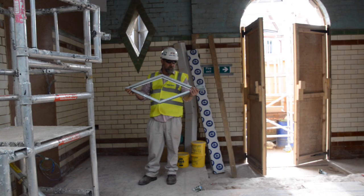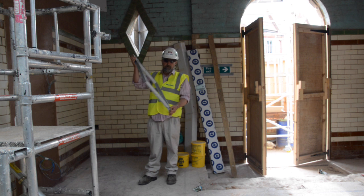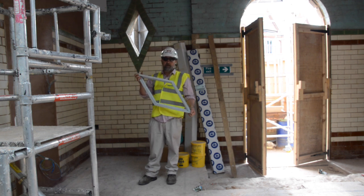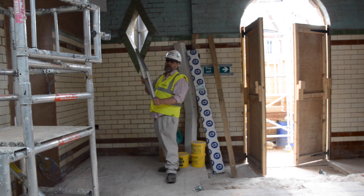This is one of the original windows that we've reproduced. The old windows were steel windows that were a hundred years old and they'd rotted away, so we've had them reproduced with modern steel exactly as the original.